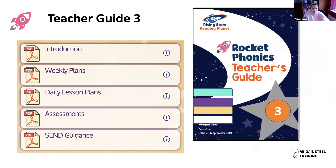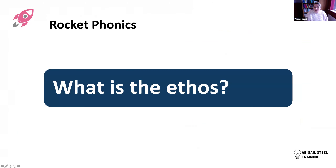All levelled reading books have teaching notes with a lesson plan and activity, and vocabulary flagged in the inside front cover to highlight with children before reading. The books are available as ebooks as well as hard copies. Teacher Guide Three follows the same structure as before: an introductory section on ethos and pedagogy, useful documents, weekly plans, daily lesson plans, assessment, and SEND guidance.